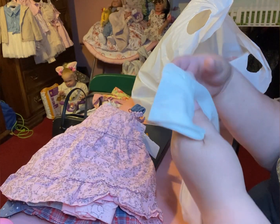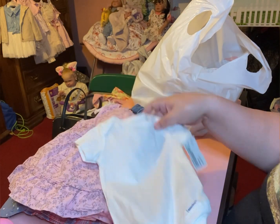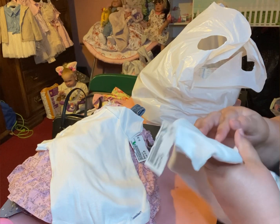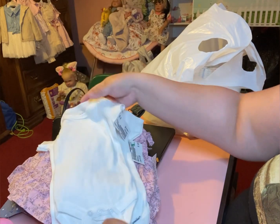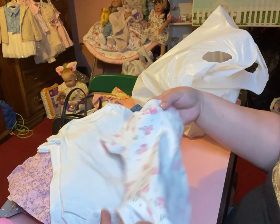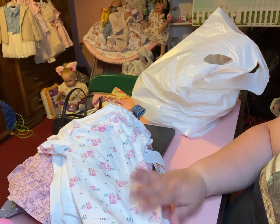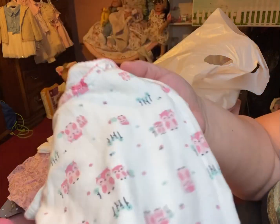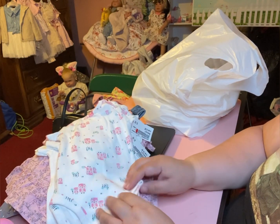I got this little white onesie for the baby that I just finished. These are all $1.50 — that's newborn. I got this one for Arabella, it's also newborn. And I got this one — I don't know if it's for the baby that I made or for Arabella, but I'm thinking it might be for the baby because once I stuff her and weigh her I want to take pictures.